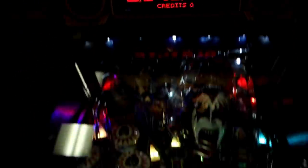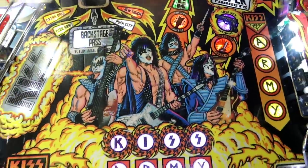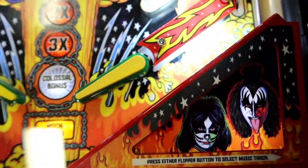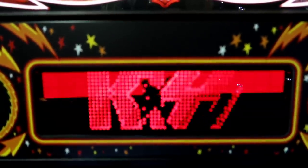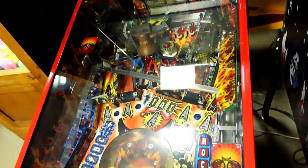And then if you look at this art, it's also Gene, Paul, Eric, and Ace. But then if you look right here, they clearly used Peter — Peter's image for that. And that's clearly Ace. Look at that. Take a look at that Paul figure inside there. And then unfortunately, the AC/DC machine is turned off. But that's another really great one — I've played that before, really fun. It also plays the music.